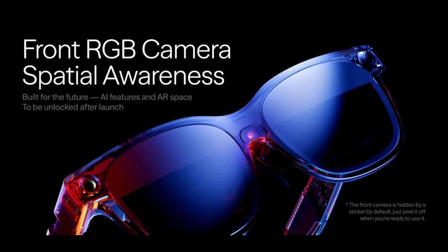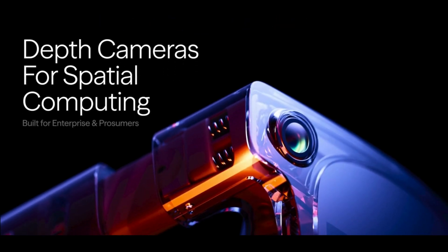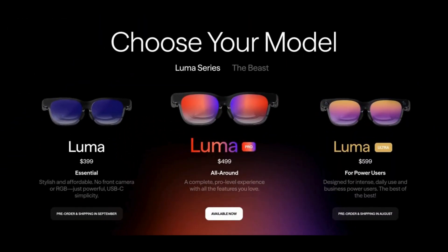A front-facing RGB camera unlocks future AR applications and gesture control. And with software that evolves over time, the experience only gets better.